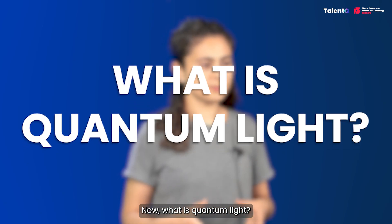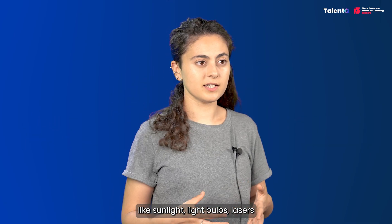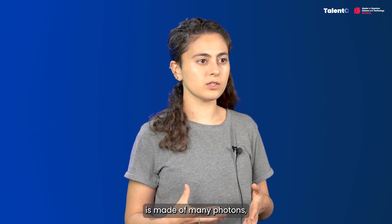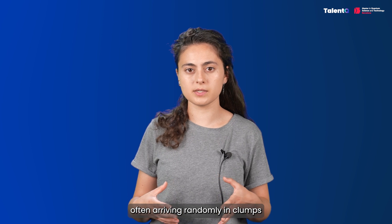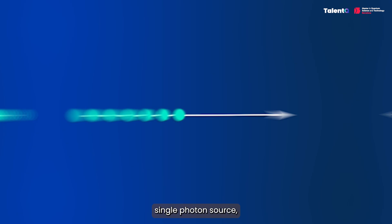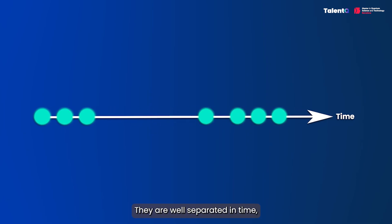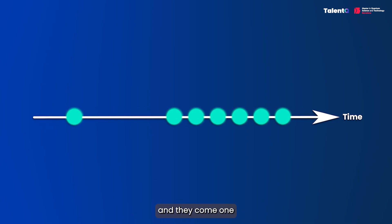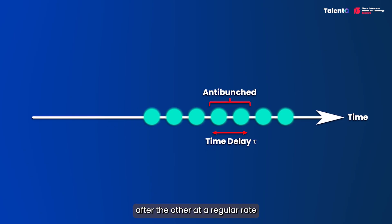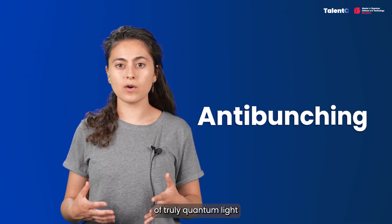Now, what is quantum light? Most light we encounter daily, like sunlight, light bulbs, and lasers, is made of many photons often arriving randomly in clumps. Quantum light, on the other hand, behaves very differently. When you look closely at an ideal single photon source, you see that photons don't come in pairs or bunches. They are well separated in time, and they come one after the other at a regular rate. We call this behavior anti-bunching, and it's a signature of truly quantum light.